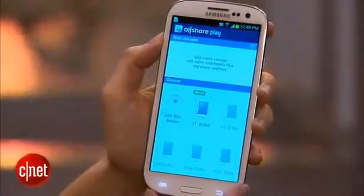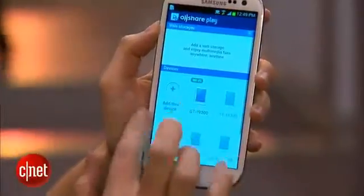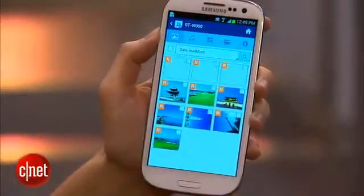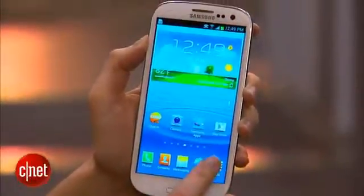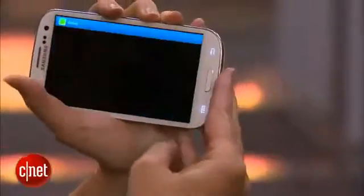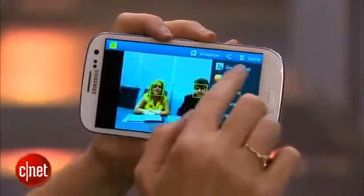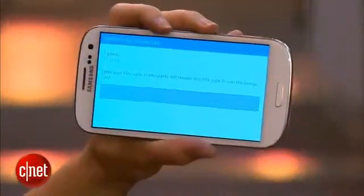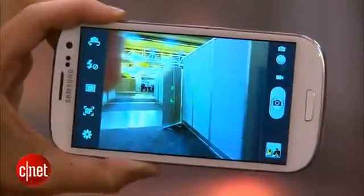There's also an app on here called All Share Play. If you load All Share onto other devices like your computer or other phones, then you'll be able to connect to them, see their content, and send your content over there as well. For example, you can go into the camera, select a photo, and when you share that photo, you'll be able to share it to GroupCast, which is related to All Share. Anybody else who has the GroupCast app — right now just Samsung Galaxy S3 phones — will be able to get your picture as well.